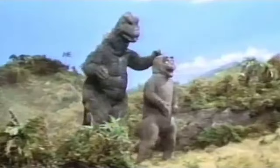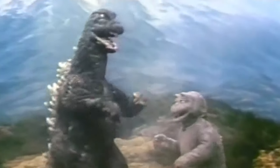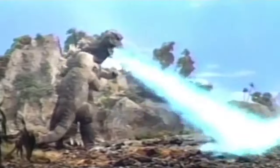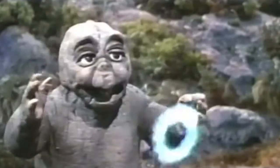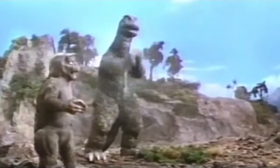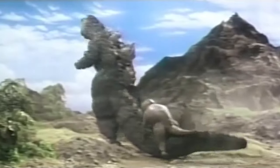Godzilla didn't use his fame only to make money, though. Knowing how much proper parenting is valued, Godzilla showed the world how to be a good father when he did an ad council commercial for fatherhood.org. This showed Godzilla's softer side and allowed him to seem relatable to viewers as a parent, just like many of them.